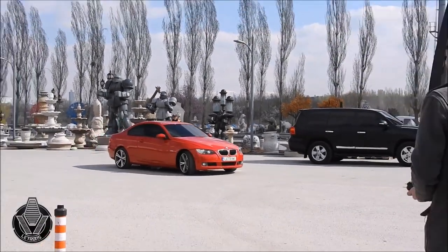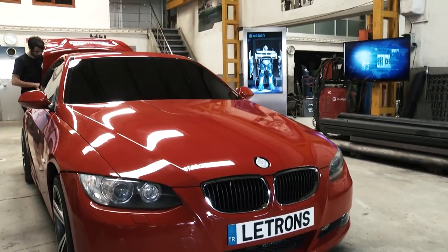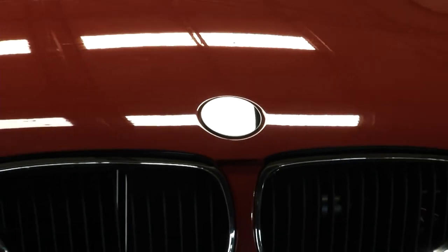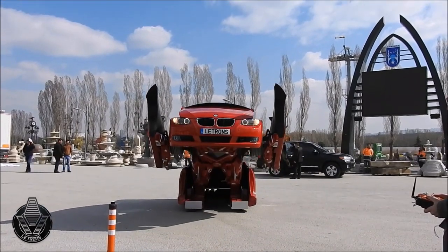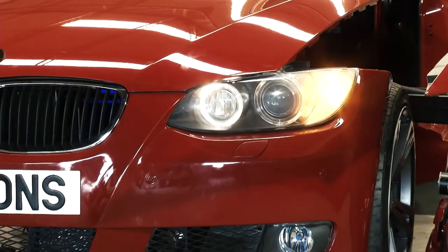The creation of the transformer took eight months. Twelve engineers and four assistants worked on it. At first glance, it may seem that this is a usual BMW Coupe 3 series. However, there is one nuance — when you press certain keys on the remote, the BMW turns into a real robot transformer.